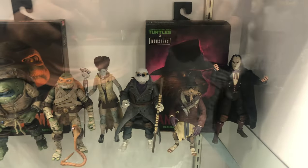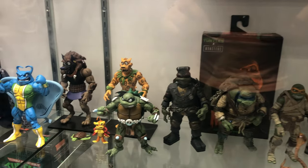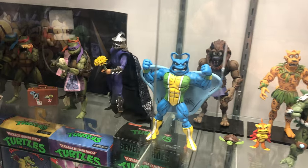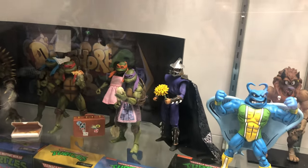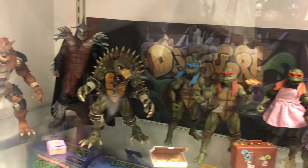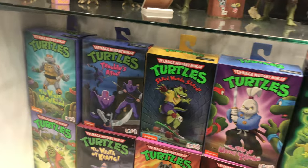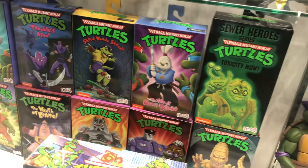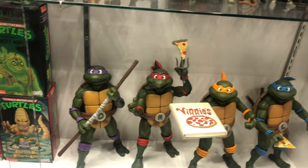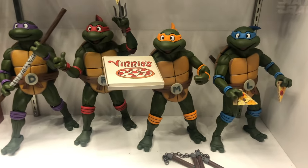Moving on from that big diorama, we got the crossover between Universal Monsters and Teenage Mutant Ninja Turtles, and ending the shelf we got some Teenage Mutant Ninja Turtles Secret of the Ooze figures. We also got some Ninja Turtle packages as well as some 1/4 scale cartoon figures which look great and would make a great piece in anyone's room or shelf.